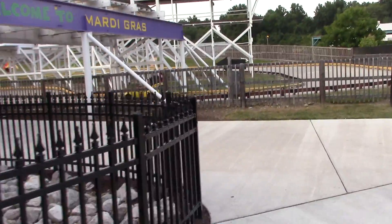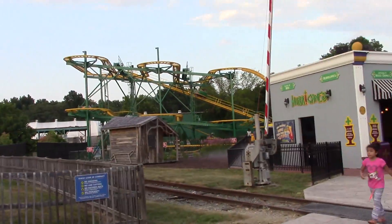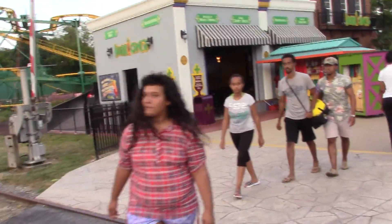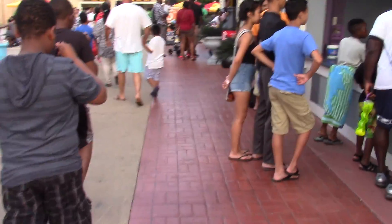Over here you're going to find the entrance to the go-karts. And up here is the Ragin' Cajun — the last roller coaster to be added to the park. Because Bourbon Street Fireball is not a roller coaster, no matter how much you pretend it is.